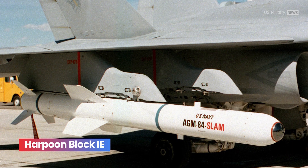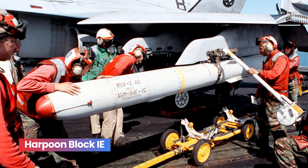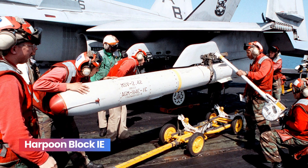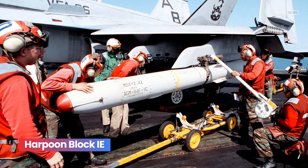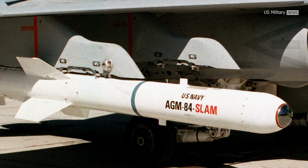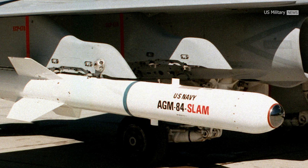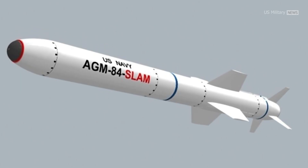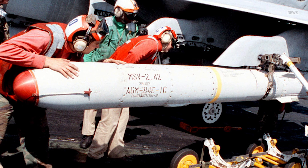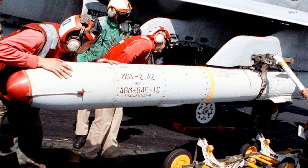Harpoon Block IE: the SLAM Standoff Land Attack Missile uses the Harpoon airframe, warhead, and engine but largely departs from its predecessors. As an air-launched land attack missile, the addition of a GPS receiver, a Walleye infrared optical guidance system, and a Maverick data link system resulted in a significantly more precise weapon.